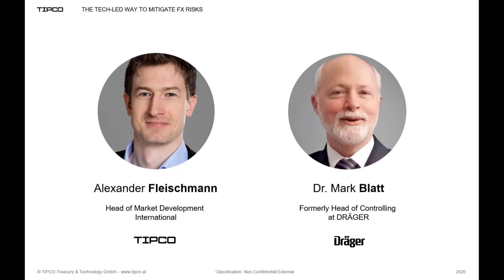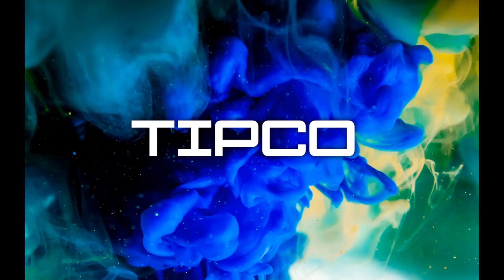What can you expect from the next 45 minutes? We will kick off with a brief introduction of Tipco and our solution, the Treasury Information Platform TIP. After that, we will spend a few minutes on the theoretical background of FX management and hedge optimization. Then Mark will provide a snapshot of the Draeger group and their FX risk management approach, before we switch to our TIP demo system to actually show you the solution in practice.